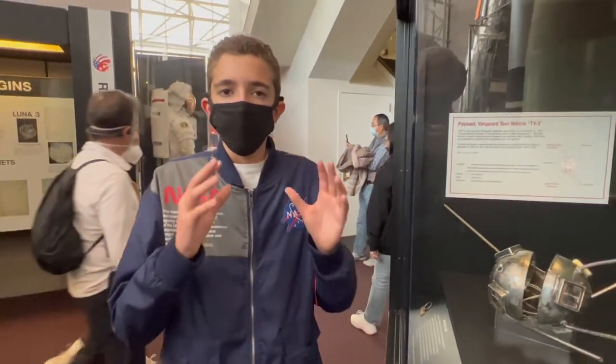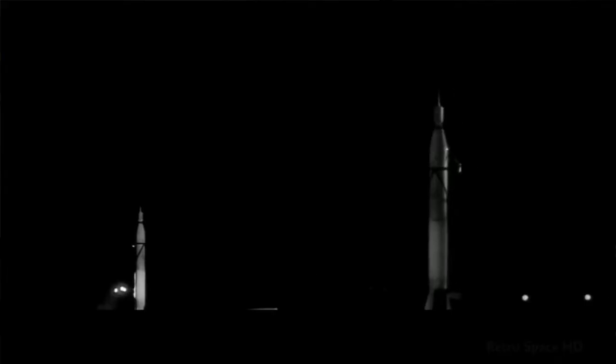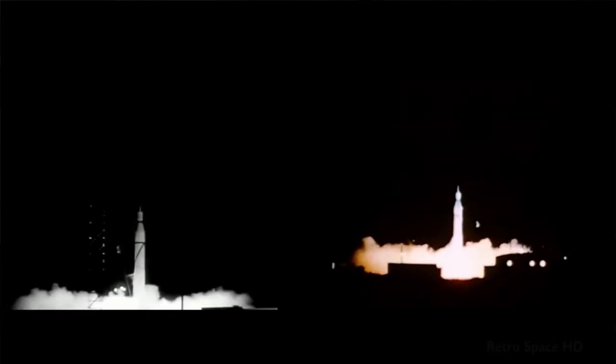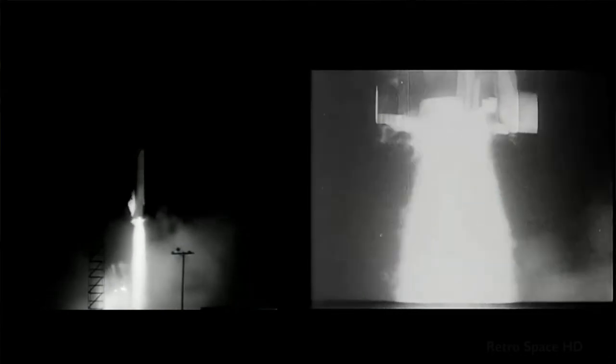After this failure, we switched to the Redstone rocket, the Jupiter C. And that's when we were able to launch our first satellite, Explorer 1, into space. But this was just a terrible start to the space race for the United States.